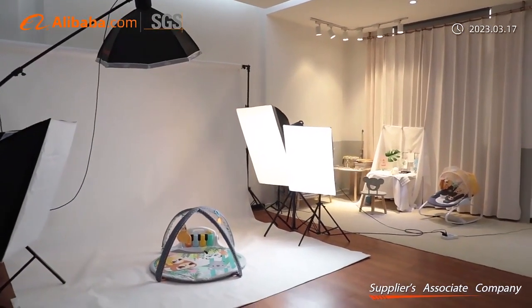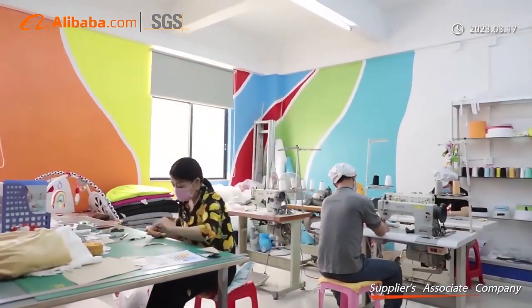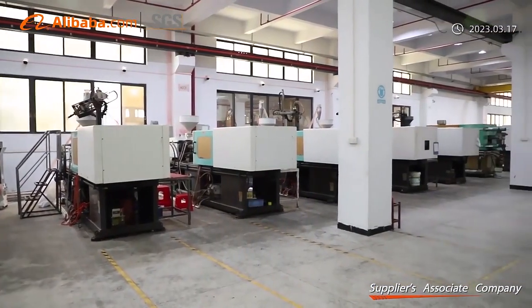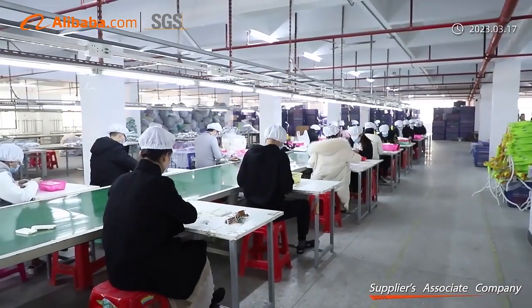Our main products include baby play gym, infant to toddler bouncer, activity center, baby toys, kids backpack, and much more baby products. You can find our products in different countries around the world.